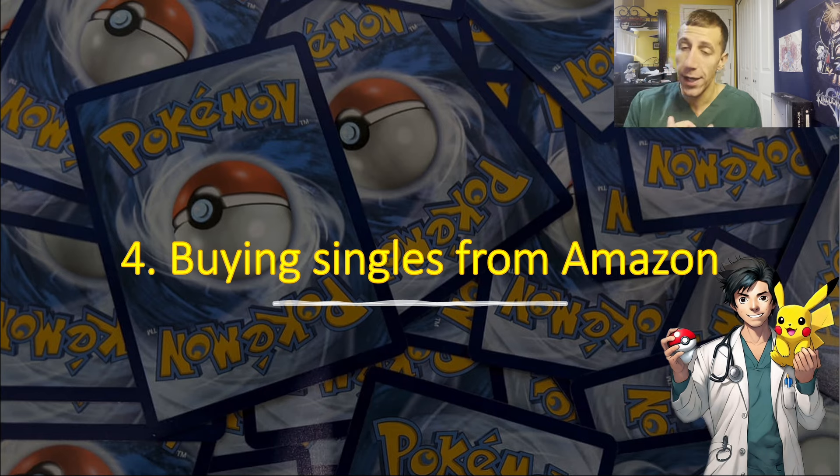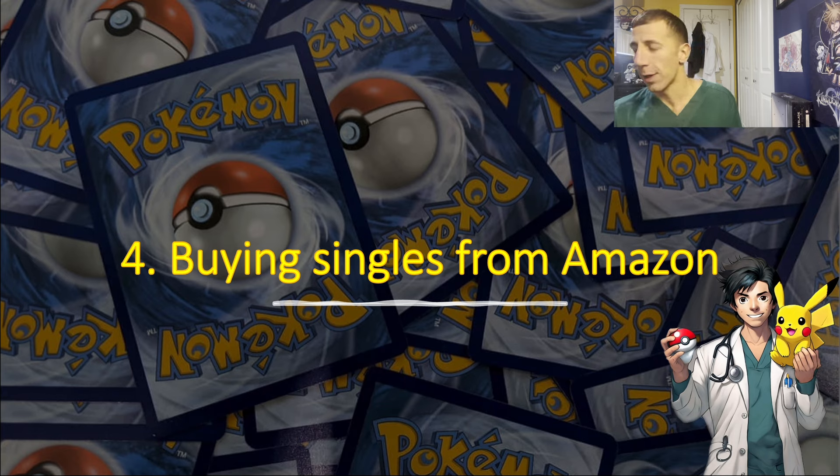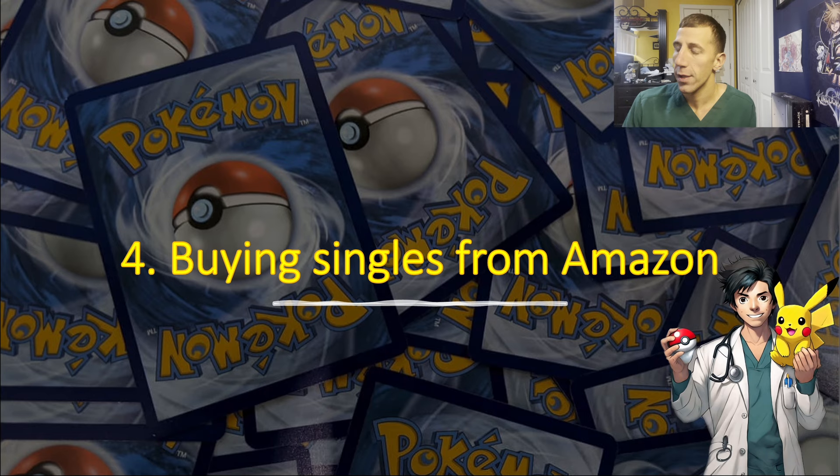TCGPlayer is another option, but if it says 'near mint' on TCGPlayer, just know it can still have a small scratch or chip somewhere, so be careful — check for pictures or ask the seller. Card shops are also great because you can see the card in person, check front and back, and even make an offer. If a card is $45, ask if they'll take $40 — you have nothing to lose. You can also buy from other people or Facebook groups where people list cards. Just don't buy from Amazon — lots of fakes, unknown condition, and wasted time even if you do get a refund through the A-to-Z guarantee.